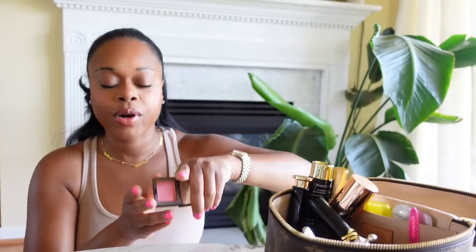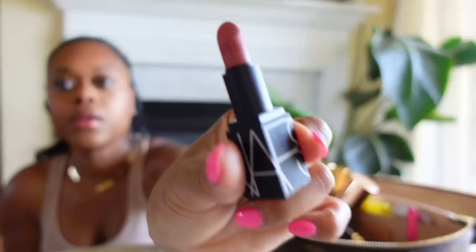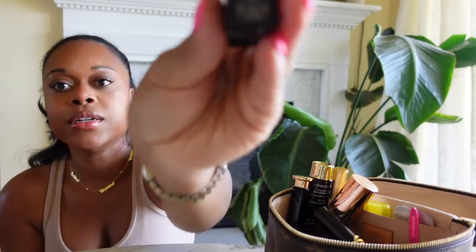And then this is just a regular little blush that came in a little set that I got. I have a NARS Lipstick in Talide — it's a really nice fall color.